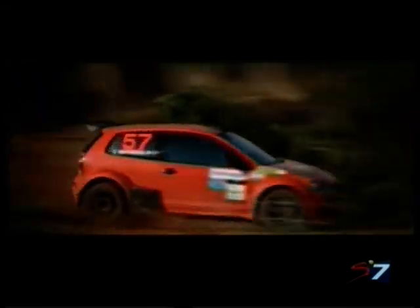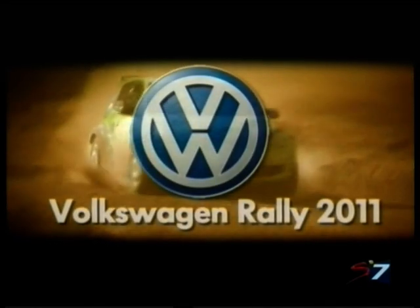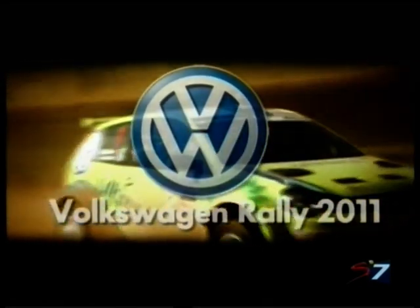Welcome to the Eastern Cape and the Nelson Mandela Metro, home of Volkswagen and host of the fifth round of the South African Junior Rally Championship, proudly brought to you by Volkswagen.